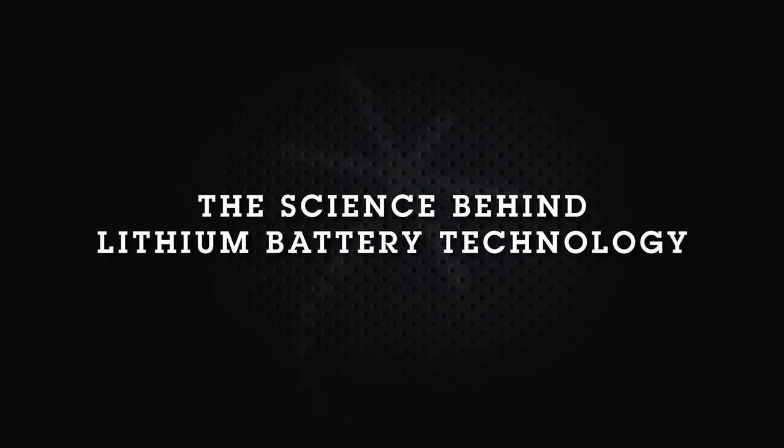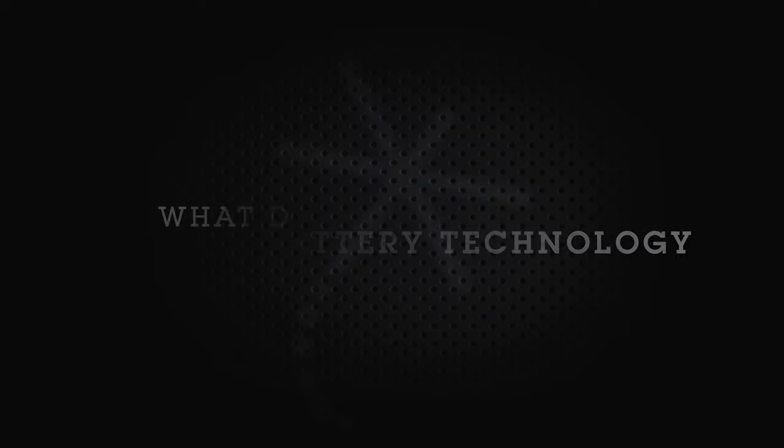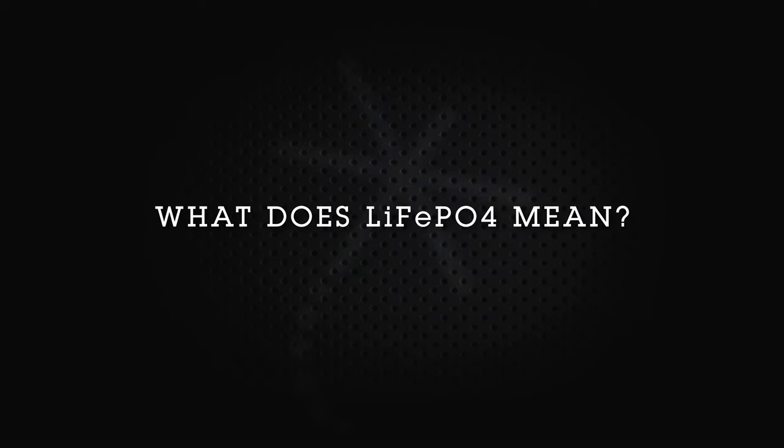In your search for a deep cycle RV or marine battery, you've probably heard the phrase LiFePO4. So what is LiFePO4?